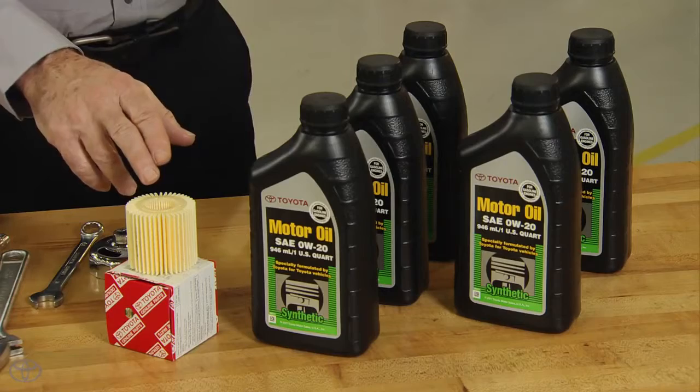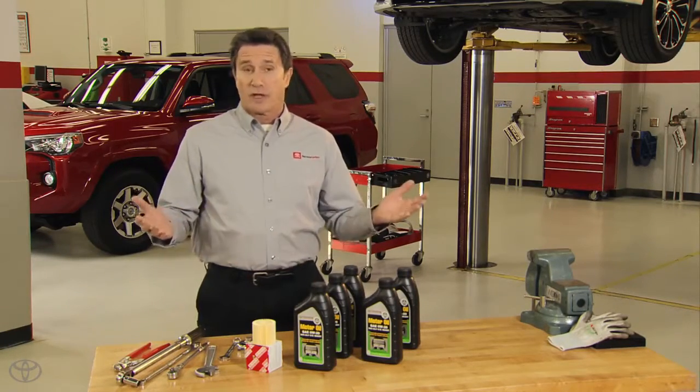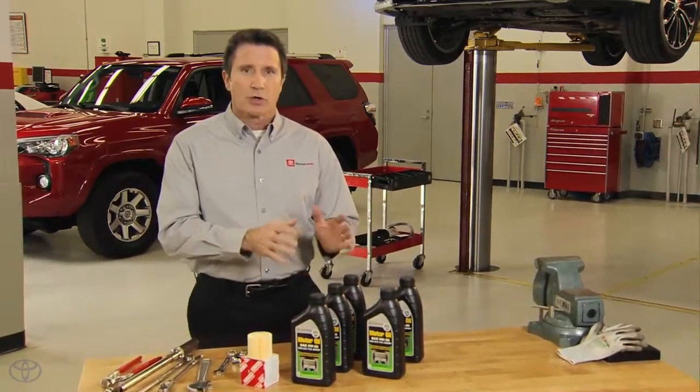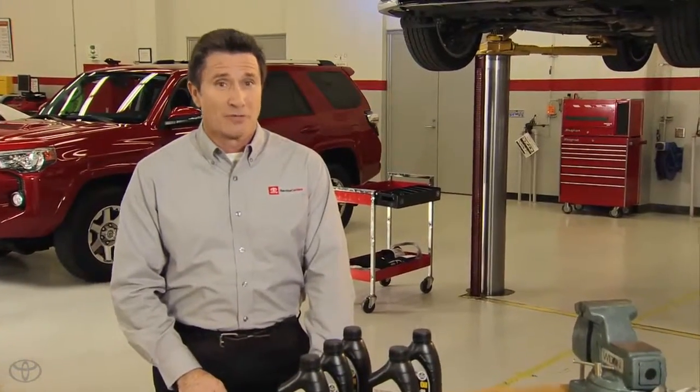Genuine Toyota oil filters are engineered to remove dirt and other impurities from the oil before they can cause excessive wear. Proper maintenance with genuine Toyota oil and filters will go a long way in helping to protect your investment.